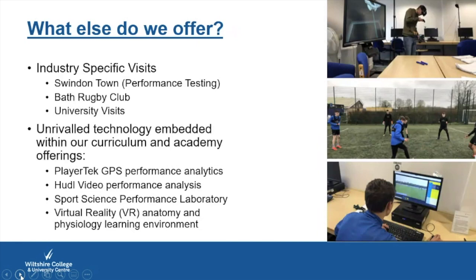Alongside the course we offer additional opportunities to maximise your chances of employment after qualifying. We do industry visits to Swindon Town for performance testing, joining their performance team to see how a professional club uses analytics and strength and conditioning to aid first-team performance. We also visit Bath Rugby Club to see their coaching operations and their Foundation, which does sports development work with schools and rugby clubs.